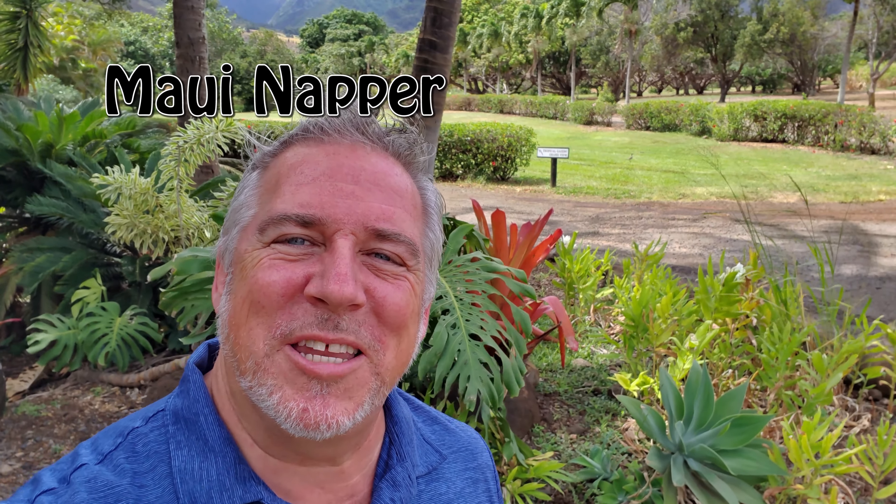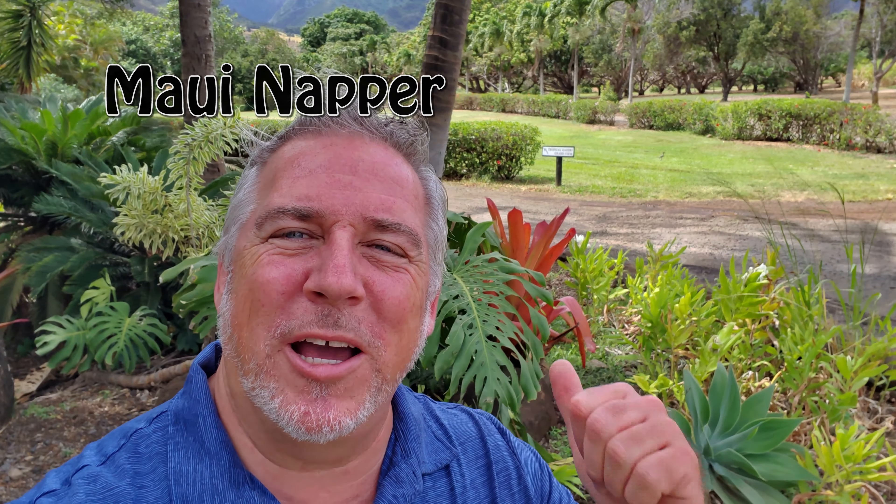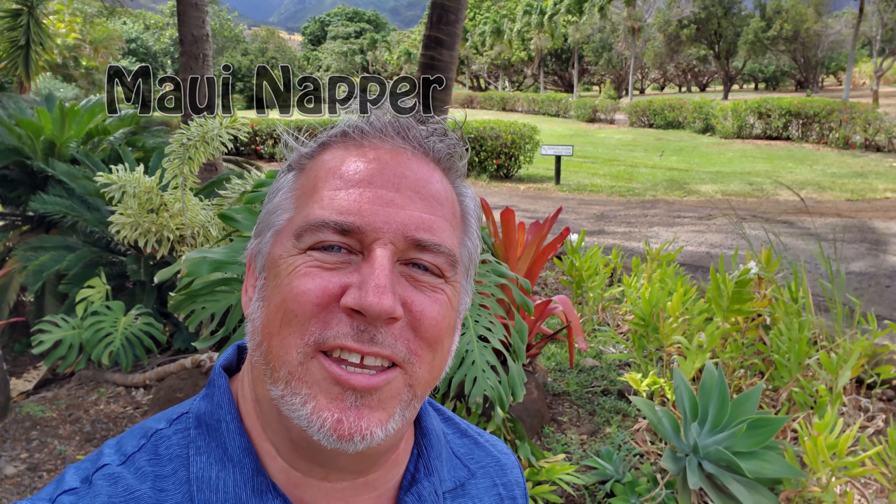Hey guys, aloha. Welcome to Maui Napa. I'm over here in Waikapu, over by Maui Tropical Plantation.